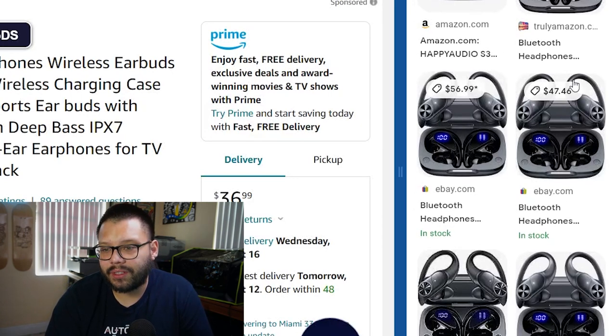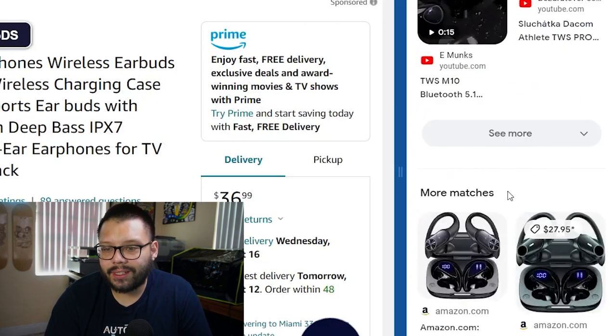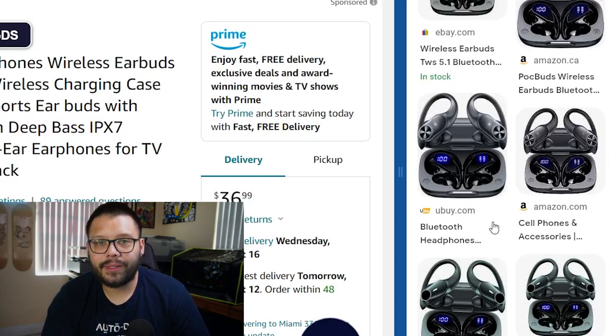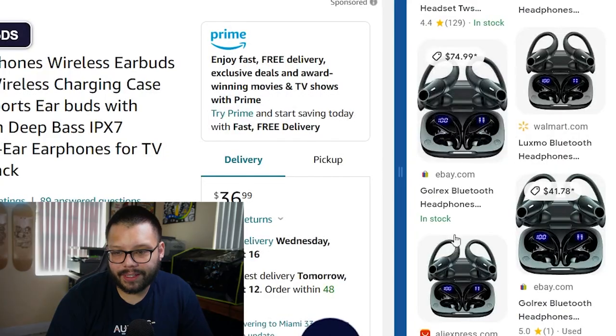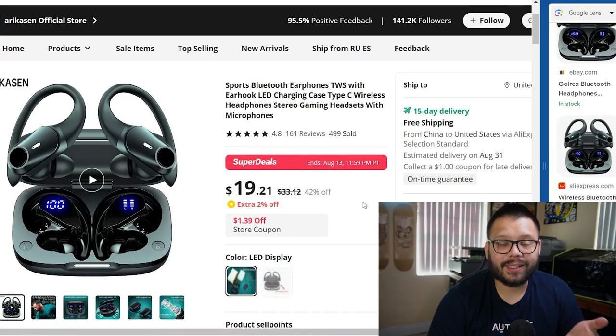We have Amazon, another one called Truly Amazon, some on eBay — but those aren't the ones we're looking for. We keep scrolling down looking for supplier links: AliExpress, CJ Dropshipping, Alibaba — those kinds of websites where we'll find them cheaper. Even on eBay we can find it for $23.99, which is still cheaper than $36.99. But we're looking for AliExpress. Clicking on it brings us to an AliExpress page with these same exact headphones.